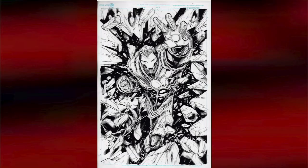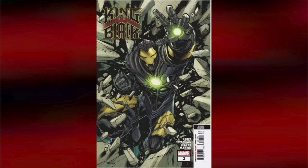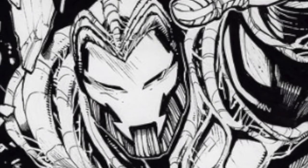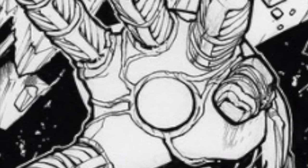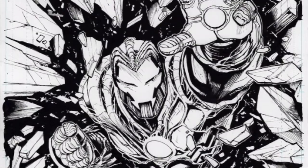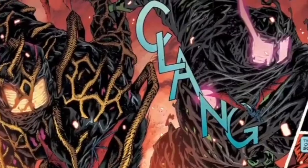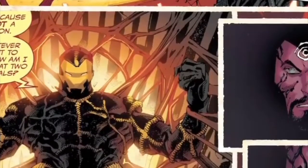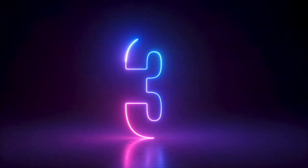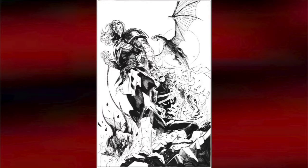Number four on my list: Gerardo Sandoval's variant cover to King in Black number two, featuring a Knull-ed out Iron Man. This one is priced at 1,950 pounds, which I think is about $2,700. It's a second printing variant, and you get an awesome shot of Tony Stark, who uses his Extremis armor to take control of a Celestial before going full Jon Snow to ride his own symbiote dragon.